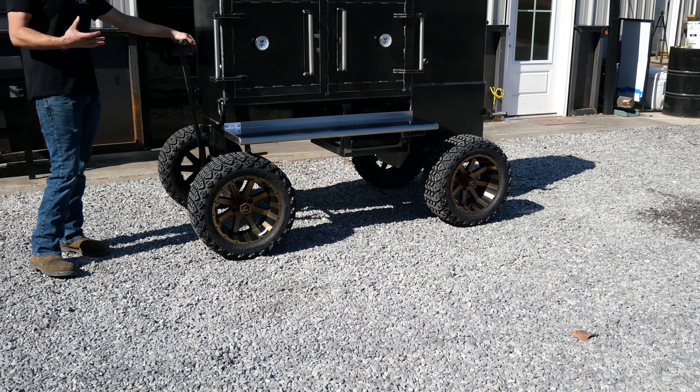Coming around to the firebox here — this is just our standard firebox, all quarter-inch plate steel. He does have a fire management cradle in there. You do have an ash clean-out trap door here — scrape all your ash out, makes it easy to clean. He did opt for D-ring tie-down points on all four corners.